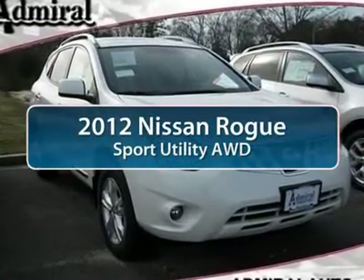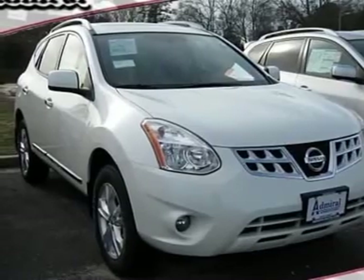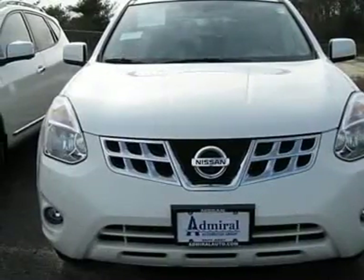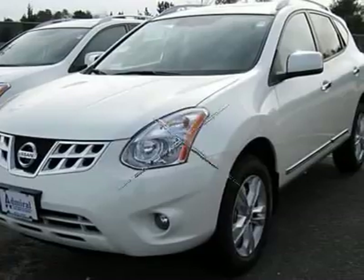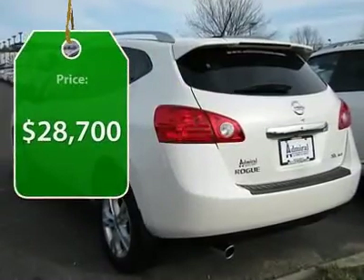The 2012 Nissan Rogue. The stylish Rogue gets 27 miles per gallon and still boasts nearly 58 cubic feet of cargo space. With a 5-star side impact safety rating and intuitive all-wheel drive for confident handling, the Rogue is more than you expect and everything you deserve. And it's priced below $30,000.